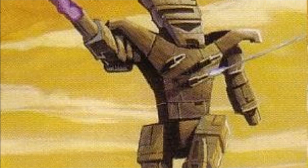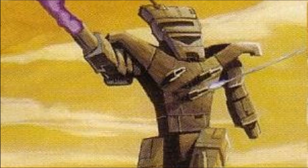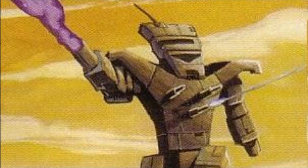While the majority of the components used in the Wolfhound are of Lyran origin, the use of a full head ejection system did require the help of the Federated Suns. Many MechWarrior lives have been saved thanks to this very system's ability to operate in traditionally hostile environments.